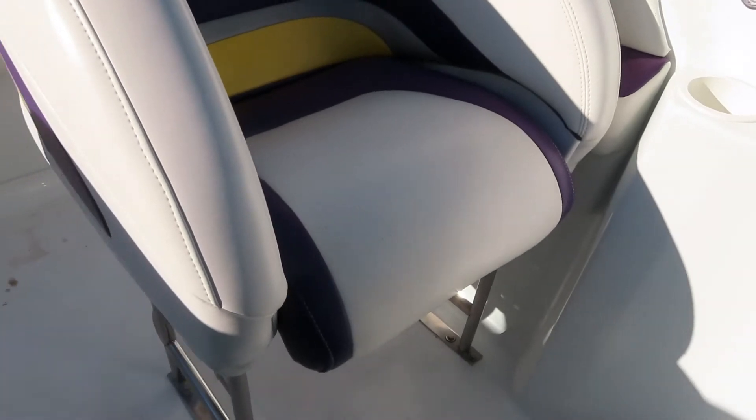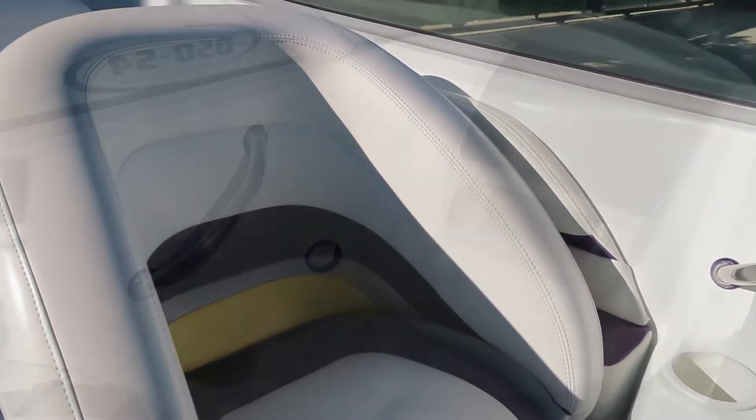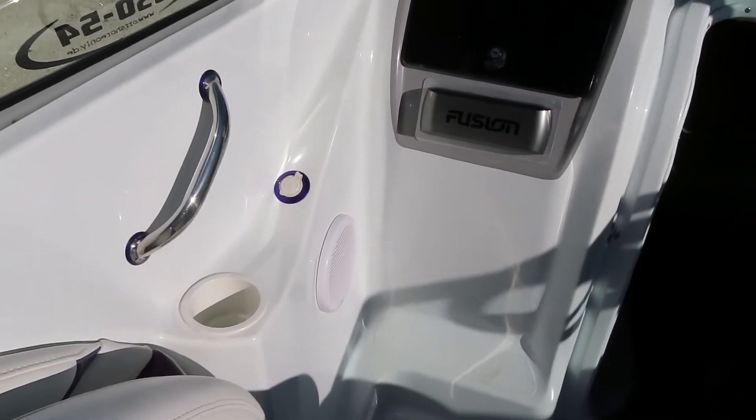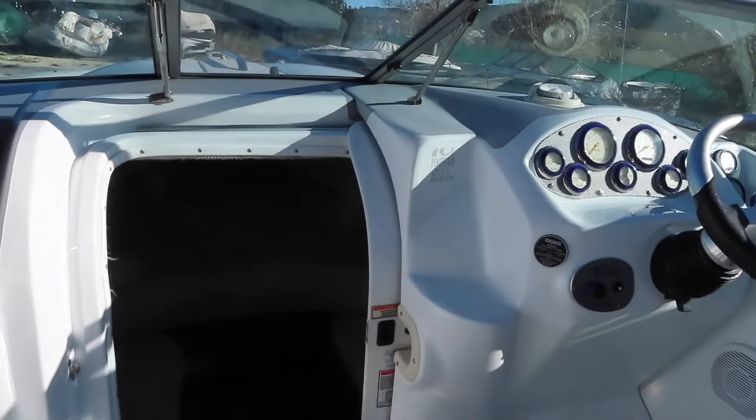Similarly on the port side, the seat drops down to a standing bolster position. Grab handles, charging position, Fusion stereo and a small glove box — and that takes us down into the cabin.